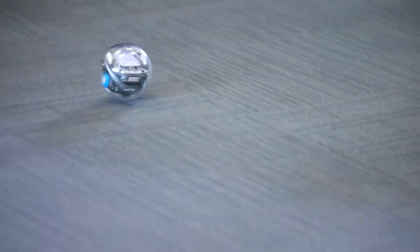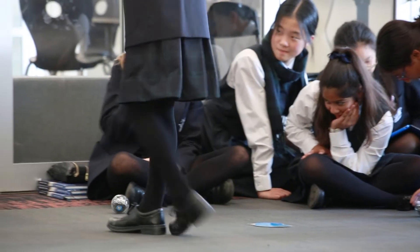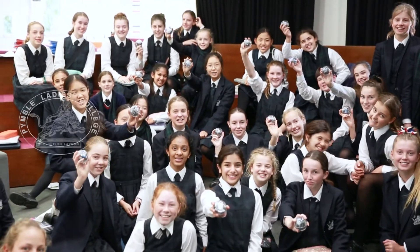Technology and coding is the language of innovation, and this will help our girls design our future together. Pymble A.E. College!